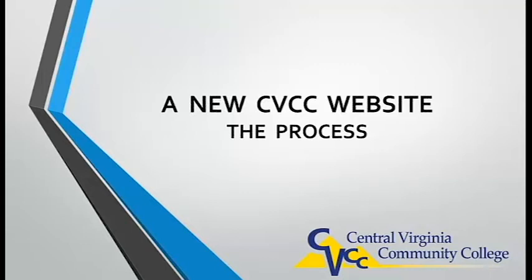Welcome to the presentation for the new website for Central Virginia Community College. We're excited to be sending you this first look presentation. This is an introduction and overview of the process from the start to where we are today. We still have a way to go before our new website launches, but for right now we want to share with you what has been done and where we will go from here.